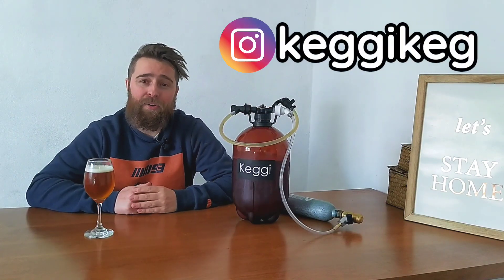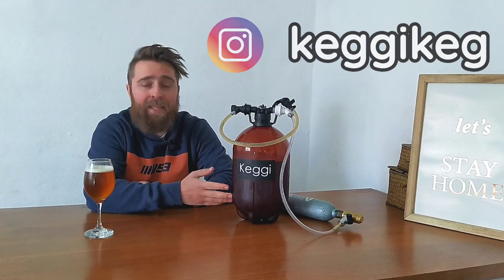Welcome to a new video of La Birra Nostra. Today we are going to be doing a kind of review of the Keggy. The Keggy, for those who don't know, is this plastic PET barrel made here in Argentina.